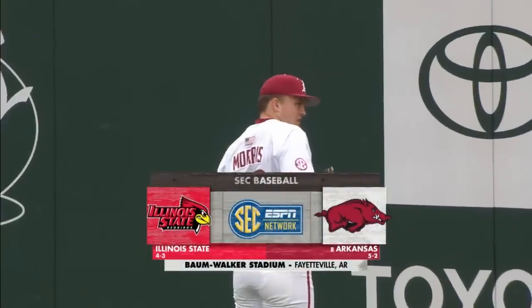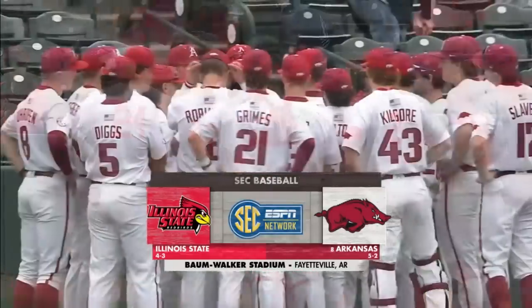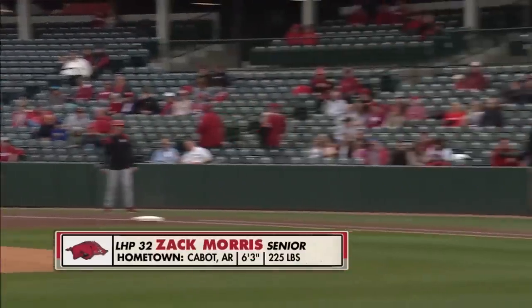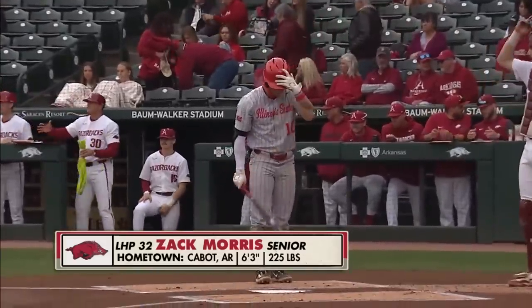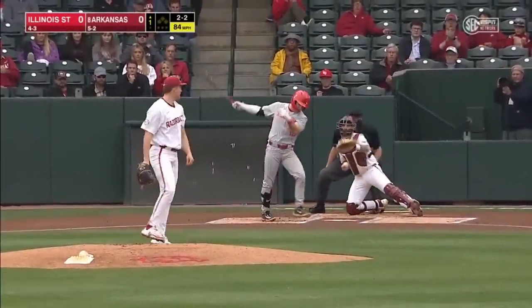The Razorbacks, fresh off a series victory, throw Zach Morris here this afternoon, taking on the Illinois State Redbirds. While the senior captain Zach Morris makes the start. Zach Morris — this is a good opportunity for him to get several innings under his belt. He's going to sit in that upper 80s, try and work through whatever you need to get right. That's a good beginning.